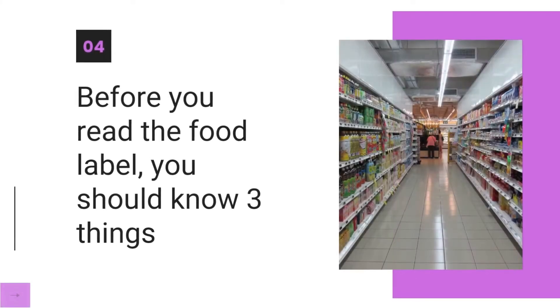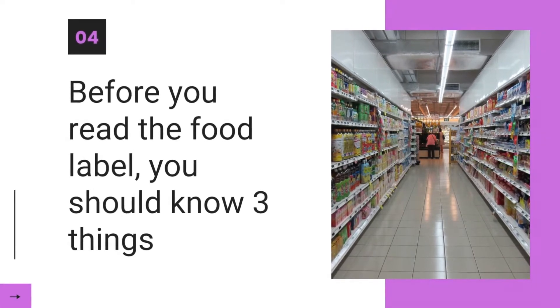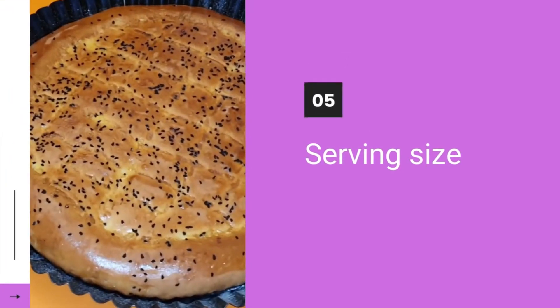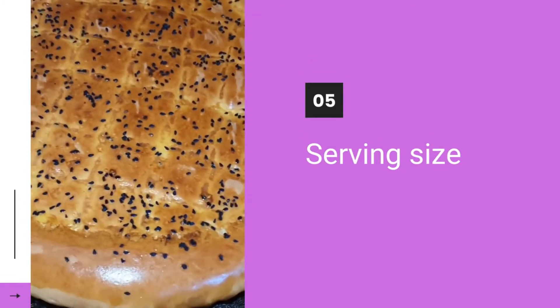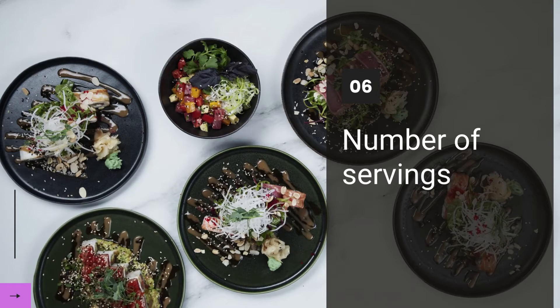Before you read the food label, you should know a few things. Number 1: Serving Size. Serving size is based on how much people usually eat and drink at one time. Number 2: Number of Servings. This tells you how many servings are in the container.